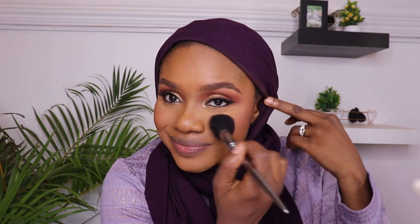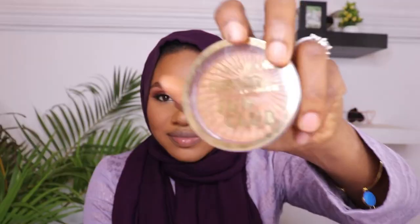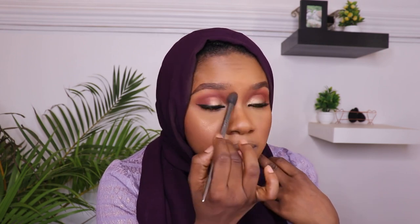For bronzer, I'm going to use this one. The highlighter is manageable — I actually do like baked highlighters, but we're going to use this one anyway. And then I'll snatch my nose a little bit just to contour it slightly.